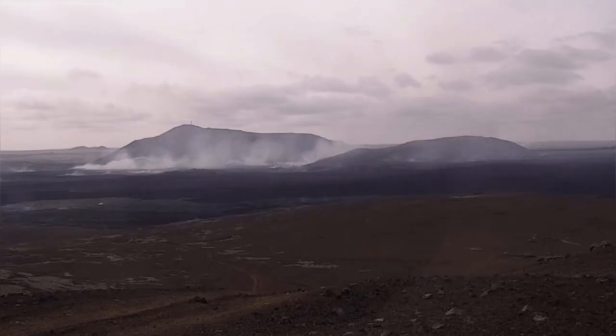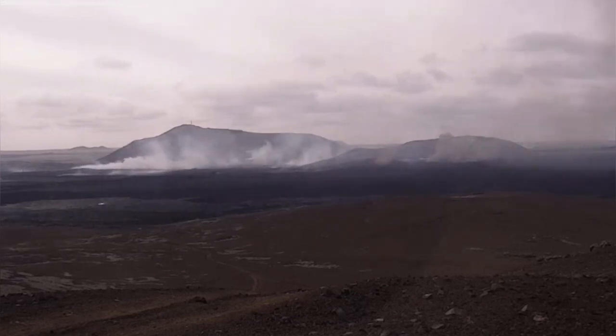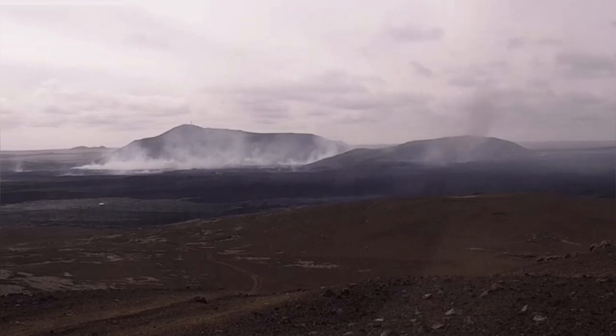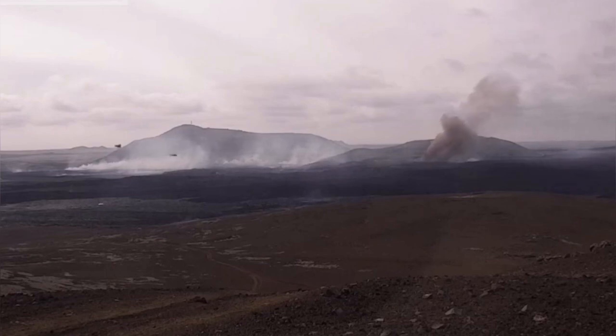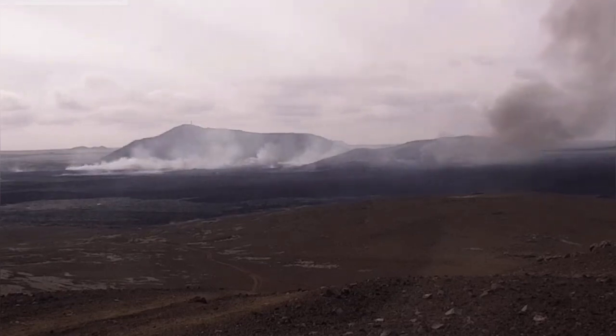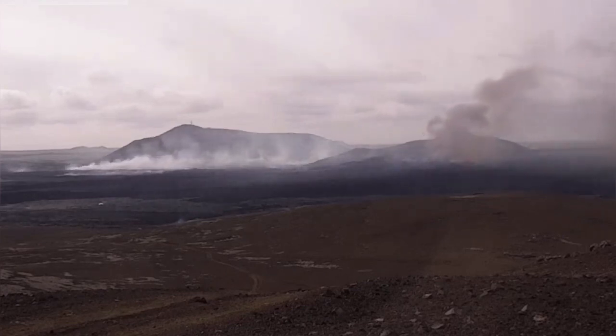The most interesting features are these mushroom clouds rising from a distance. We are looking now almost toward the west from the east. As you can see here, smaller ones, then bigger ones. Sometimes they resemble mushroom clouds that we know from other situations, and from movies practically.